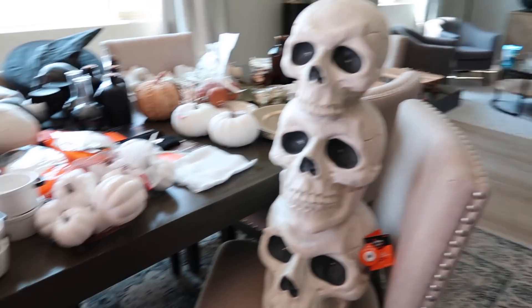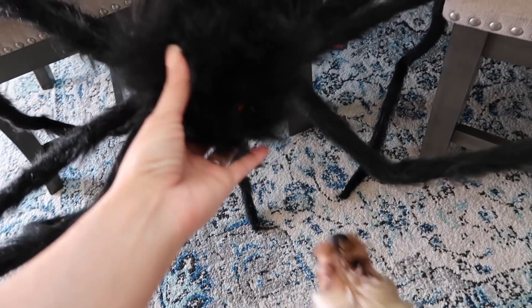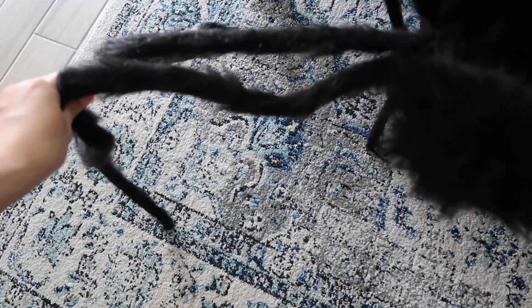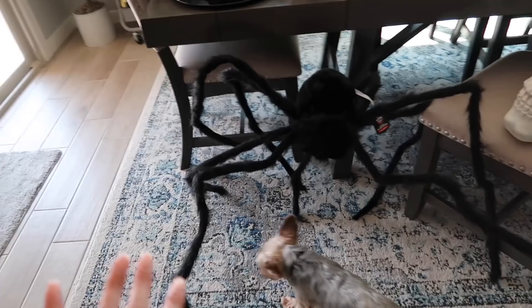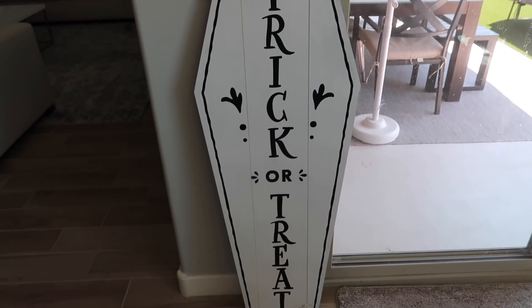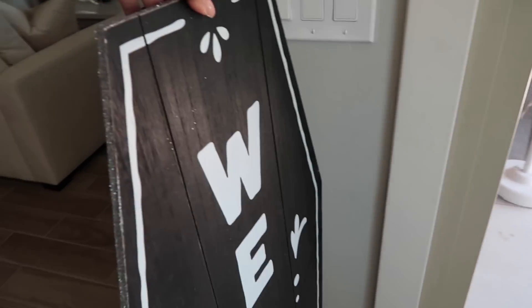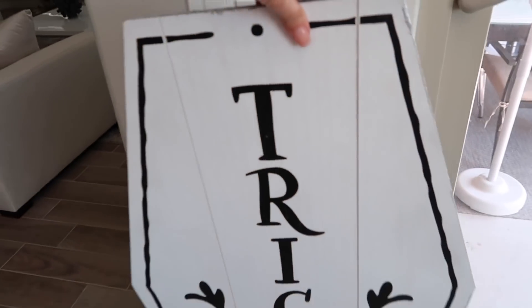I also got this giant spider — he is super lightweight so I'm thinking of putting him in a corner coming down from above. His legs fold in for easy storage. He was $20 and almost gone when I got him. I also got this trick-or-treat sign shaped like a casket for $20 — the other side says 'Welcome' so you can flip it either way, but I love the trick-or-treat side.